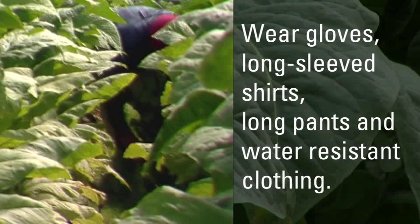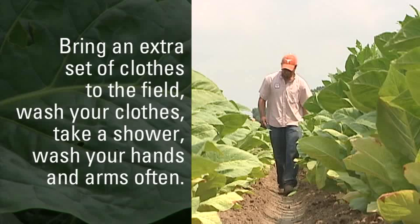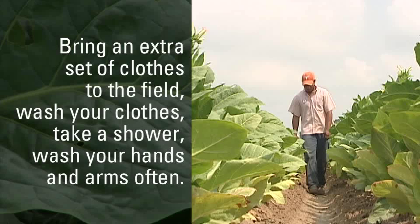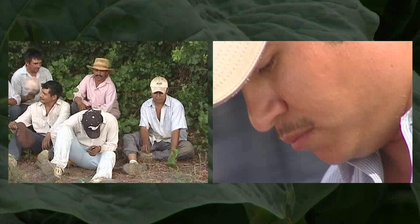Importantly, wear gloves, long-sleeved shirts, long pants, and water-resistant clothing to help prevent nicotine from touching and being absorbed into your skin. Take an extra set of clothes to the field — if you're really wet, change clothes. Wash your clothes after working in the fields. Make sure you take a shower immediately after working in the fields. Wash your hands and arms often. These are all things you can do to prevent nicotine from being absorbed into your skin.